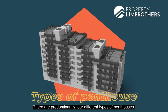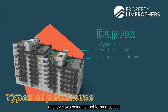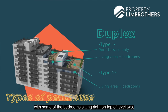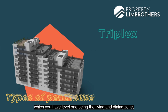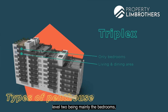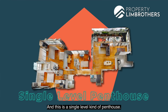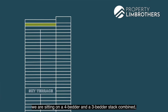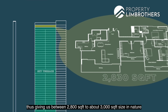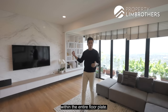There are four different types of penthouses. The first is the duplex type with bedrooms and living on level one and a roof terrace on level two. The second has some bedrooms on level two with a roof terrace. The third is a triplex with living and dining on level one, bedrooms on level two, and a roof terrace on level three. The fourth type — what we're standing in now — is a single-level penthouse occupying a large amount of space. This one sits on a combined four-bedded and three-bedded stack, giving between 2,000 to 3,000 square feet with a very wide layout.